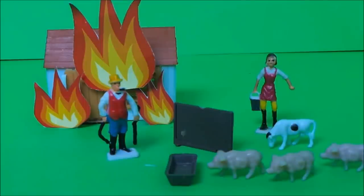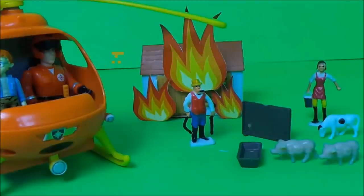Farmer Giles said to his wife, we need to call for Fireman Sam — this is serious. Luckily Tom Thomas saw what had happened and called for Fireman Sam immediately.